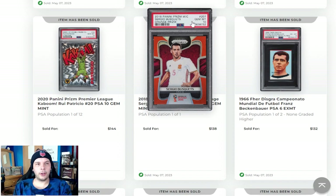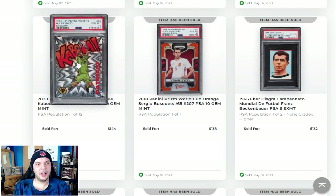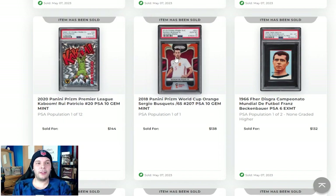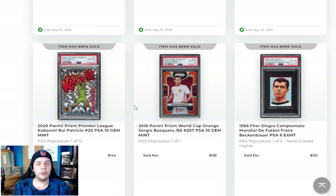Obviously PSA 10 is going to help that out. That would imply a 9 is 40 to 50 bucks, which isn't too crazy for a Spanish legend. I know the word legend gets thrown around a lot, but pretty integral part. Rui Patricio coming on through with the Kaboom as well, so I guess I wouldn't put them on the same tier, but names you don't really see in these auctions showing up, so that's fun as well.